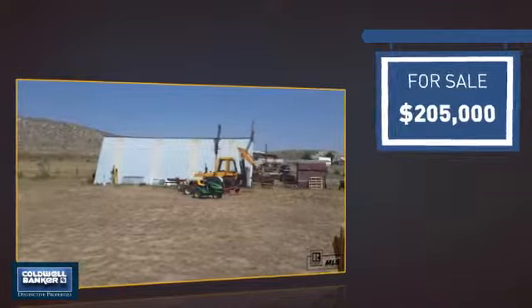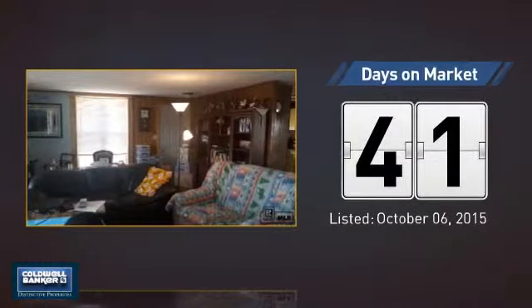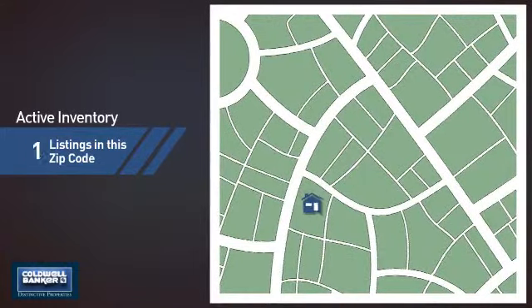Currently listed at just under $210,000. It's been on the market since October. Wondering how it stacks up against the competition? There is now one home on the market within this zip code.